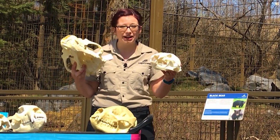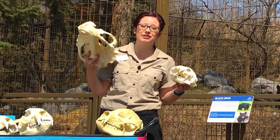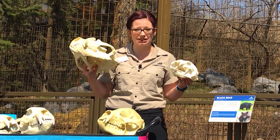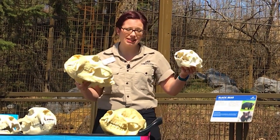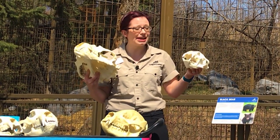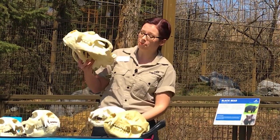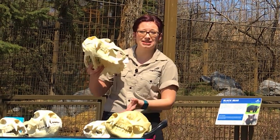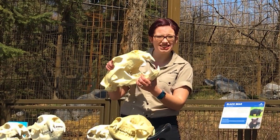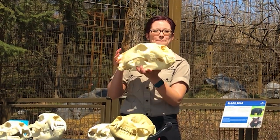These two skulls are a great example of the different types of climates that bears can live in. Polar bears live exclusively in cold sea ice habitats and are all white to blend in with their surroundings. Sun bears have very thin coats because they live in such a tropical area and they eat a very different diet — things like insects and lots of fruits. Polar bears are actually the only bear species that's a true carnivore; they still have a carnassial tooth, that sharp shearing tooth, and their diet is entirely meat.